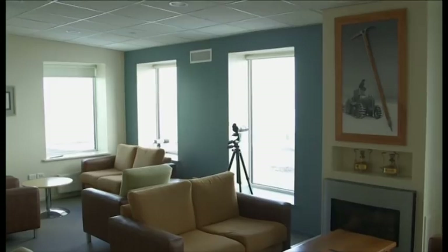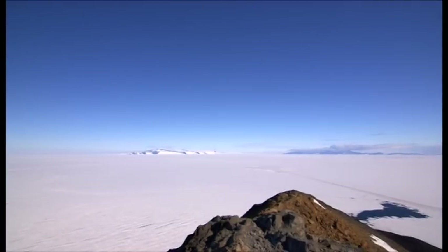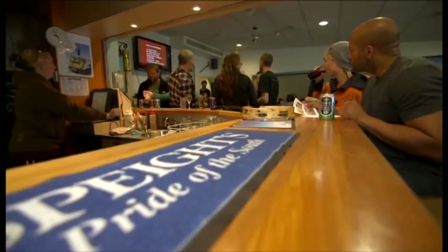Adjacent to the kitchen we've got the Scott Base Lounge — a good place to come and escape and look at the views out towards the sea ice. At the end of the day people often come and hang out at the bar here and purchase a few beverages. It's quite a relaxed area and everyone comes just to socialise at the end of the day generally.